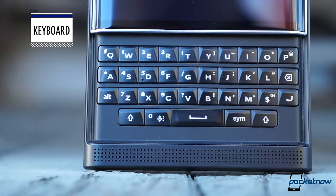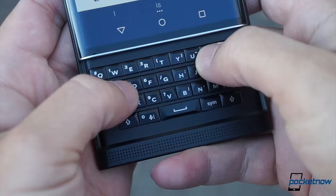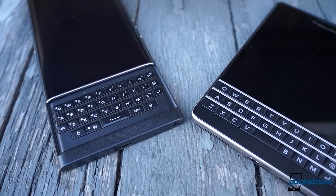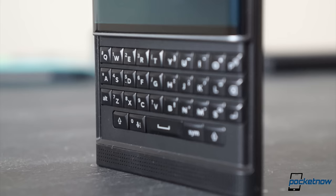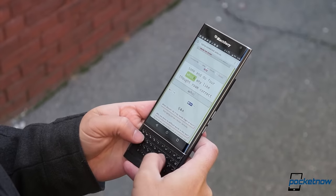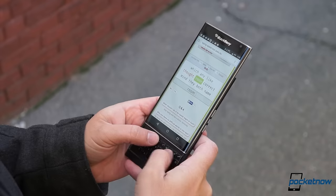There are two ways to look at the Priv's keyboard. If you're coming from another BlackBerry, you'll probably be disappointed. Because they're crammed into such a thin casing, the keys don't have the travel or mechanical feedback BlackBerry's come to be known for. These keys aren't as clicky as those on the Classic, and they're not as spacious as those on the Passport. But the Priv is one of only a very few Android phones to pack a physical keyboard of any kind, and it easily beats what little competition remains. Though it's a little cramped, it's still designed very well. After about a week of practice, we're now able to type more words per minute with greater accuracy with the physical keyboard than the software one.